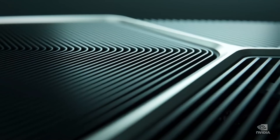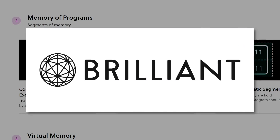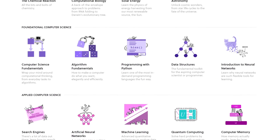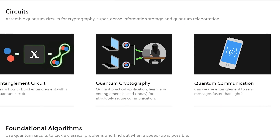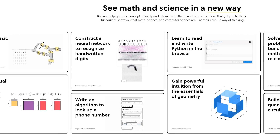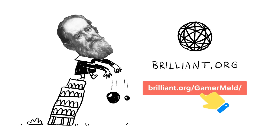While the RTX 3000 series is right around the corner, why not learn how hardware actually works with today's sponsor? Brilliant is the online learning tool with a focus on math, science, and computer science — the perfect place to expand your knowledge on computers, from artificial neural networks to search engines and even quantum computing. Whether you want to learn for fun or a career, Brilliant has you covered. They actually show you how the concepts work instead of just telling you, and there are daily challenges to keep you learning. Learn the deeper side of hardware at brilliant.org/gamermelt, and the first 200 people who visit the link get 20% off their annual premium.